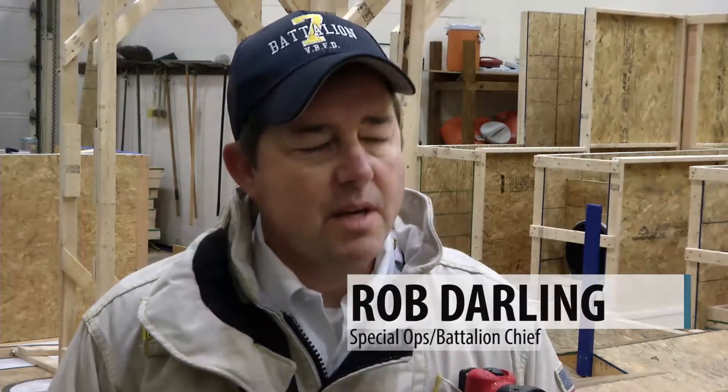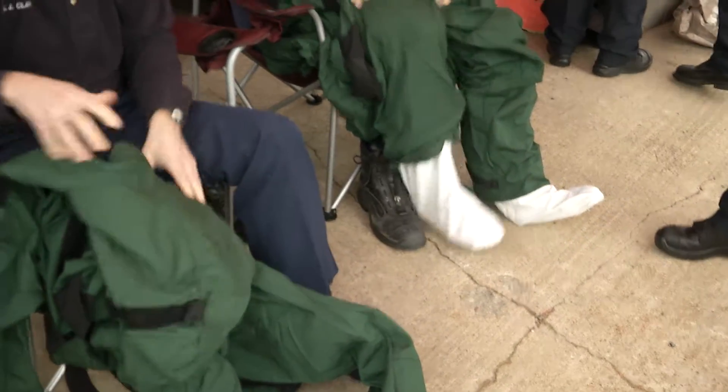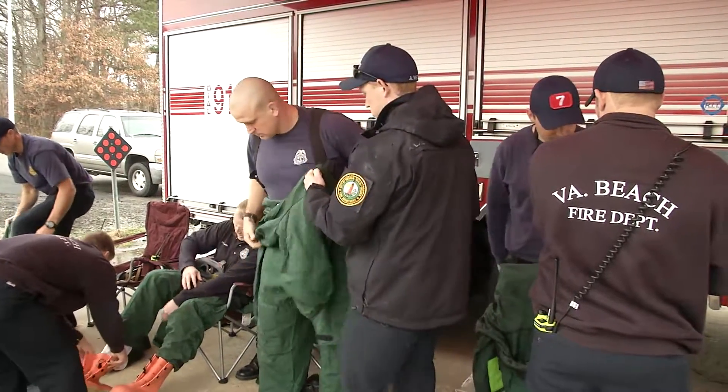These guys are going to be out there in the field seeing these types of operations, discovering these types of calls, and responding to them on land and on the water. They need to be able to identify what they need to find out and then get with the hazmat teams. When our hazmat teams are out there, they can assist them in operations and have a good idea of how to operate with the teams when they actually get on scene.